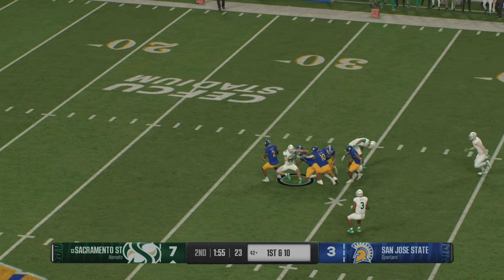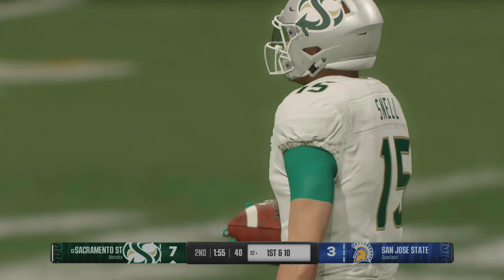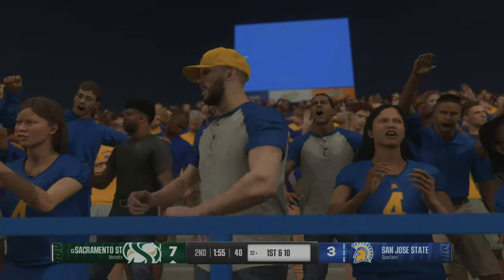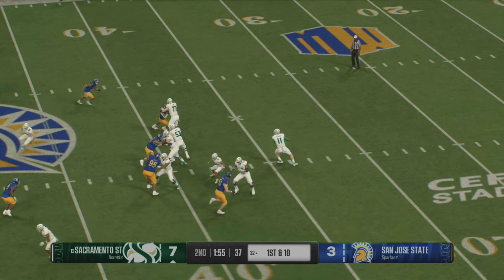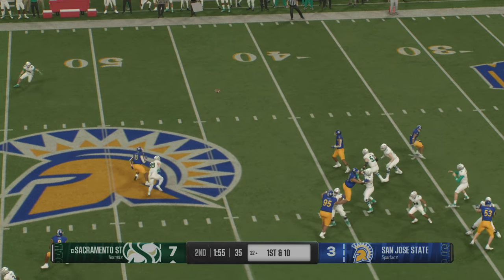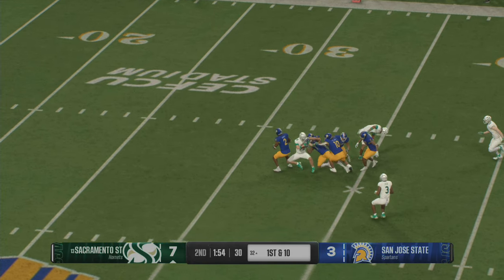Wide open downfield — he got loose, almost housed it, finally dragged down at the 32. If I'm a defense, I've got to find a way to get some more pressure on the quarterback or disrupt their timing and rhythm. I can't give them these big chunk plays through the air. I've got to be maybe a little bit more aggressive or do something a little bit different.